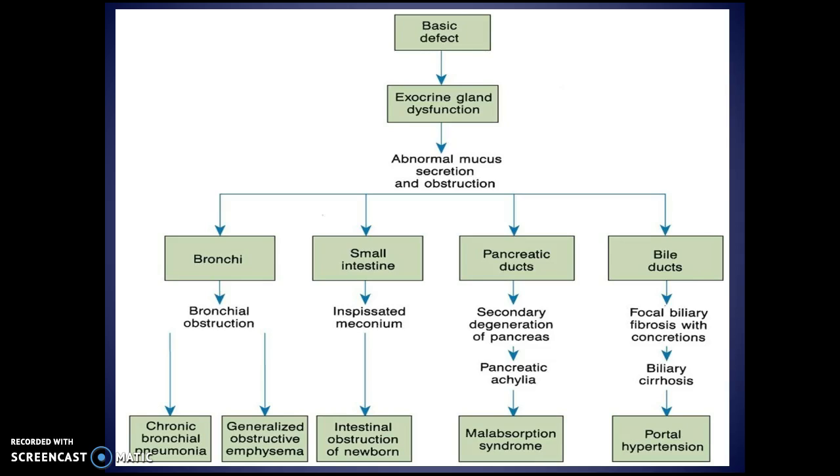Where are your exocrine glands located? The pancreas. This causes abnormal mucus secretion and obstruction, and from that the bronchi are affected, the small intestine is affected, the pancreatic ducts are affected, and so are the bile ducts.